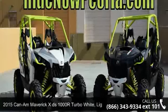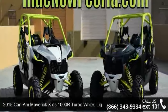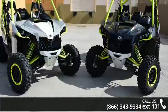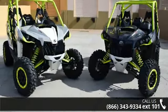Check out this 2015 Can-Am Maverick XDS 1000R Turbo White, Light Gray and Manta Green. This is the motorcycle you've been looking for.